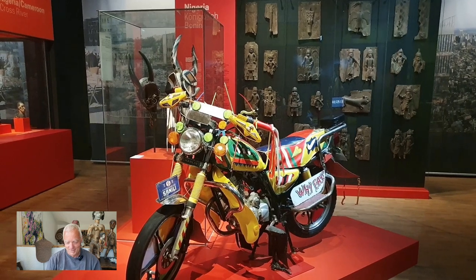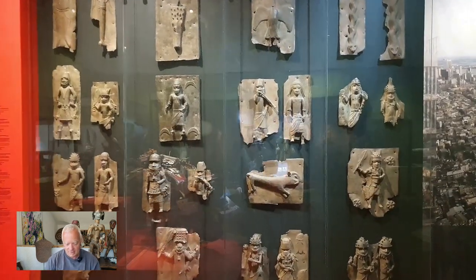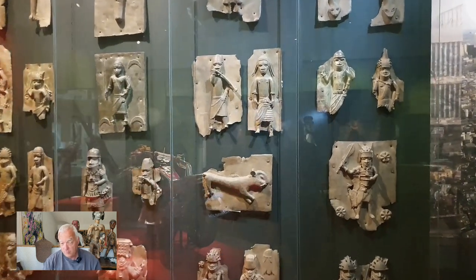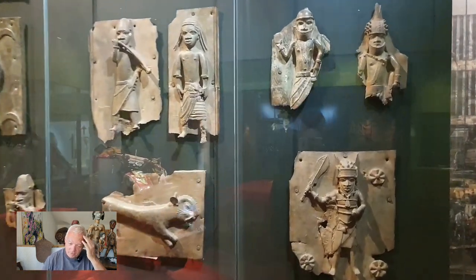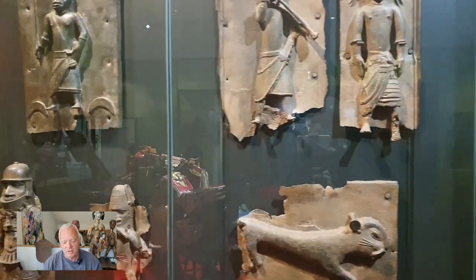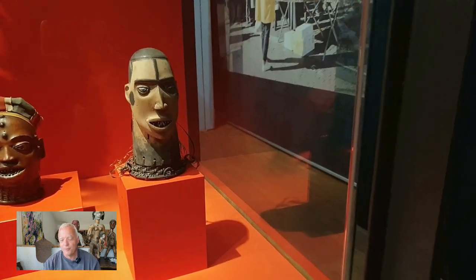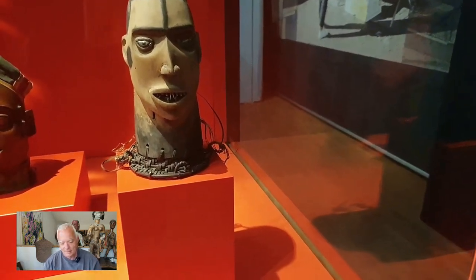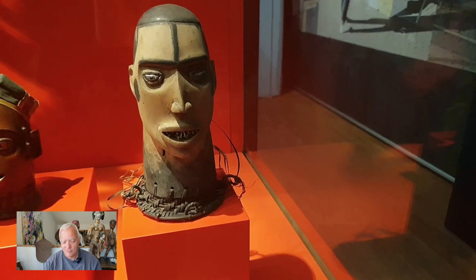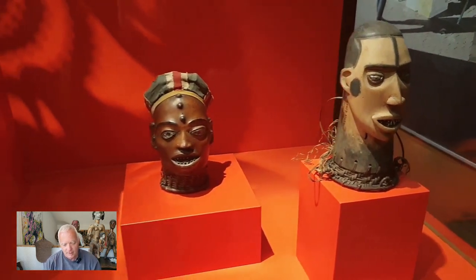And here some more Benin plaques. Whether they have to go back or whether they can stay — it might be that if they stay, you can only say things about them that are acceptable to the Oba in Benin, so maybe you cannot criticize things. Let's see what will happen with the pieces.